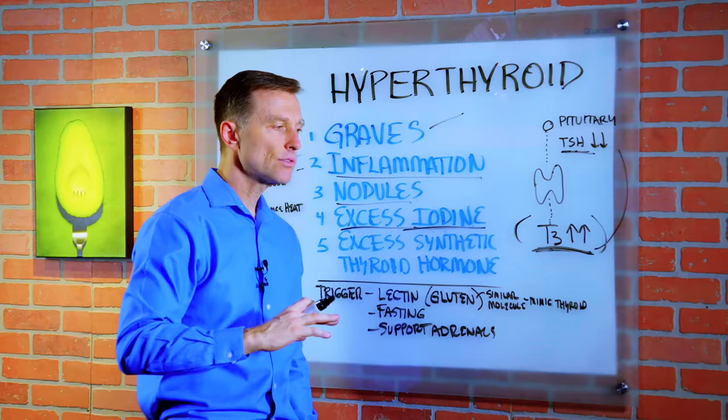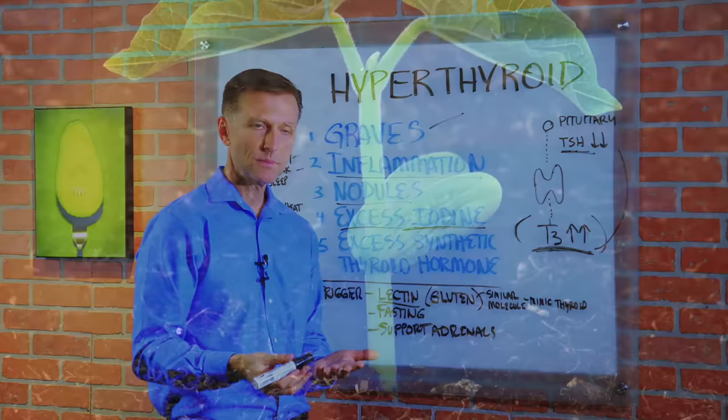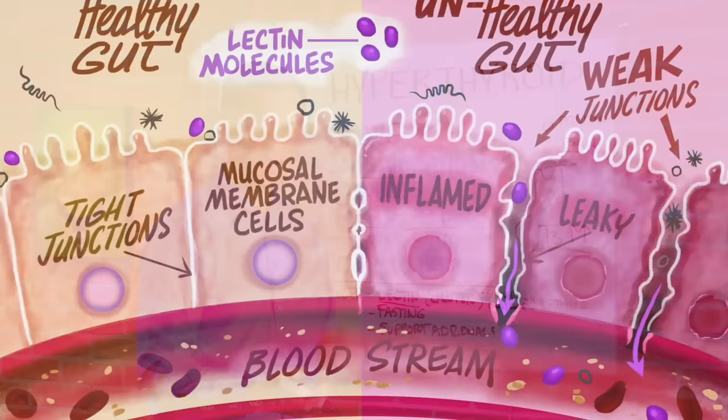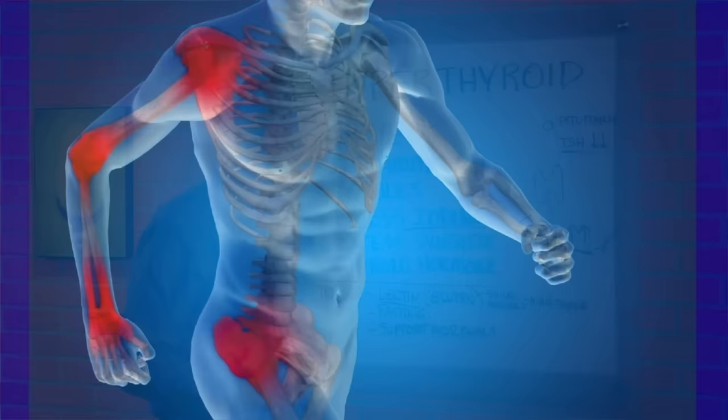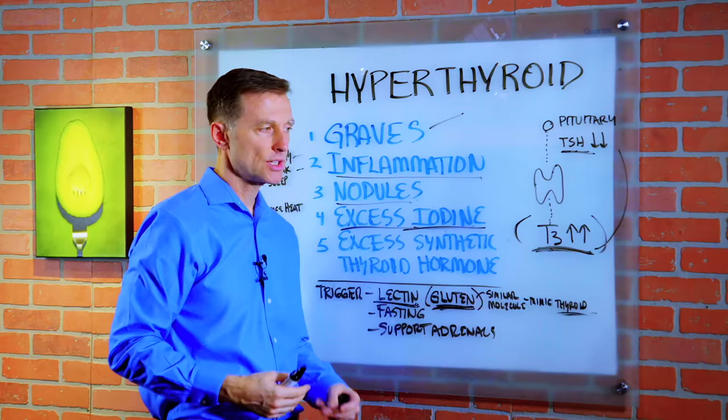There are several triggers to this condition worth researching. One is lectins. Lectin is a molecule found in plants — plants develop this as a defense mechanism against bugs and other creatures that eat them. Since they can't run away, they develop these molecules that go into other species and create havoc. If we're sensitive to them, they can create a lot of inflammation in our bodies. Gluten is a type of lectin, and lectins have similar molecules to different tissues in the body.